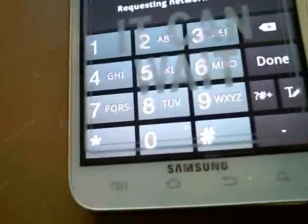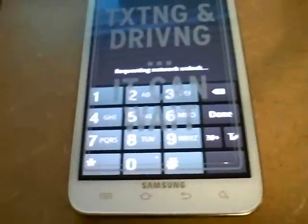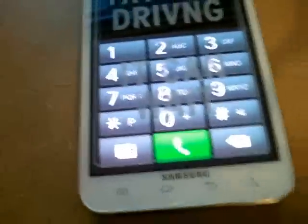Requesting network unlock. Network unlock successful! Awesome. Sweet.